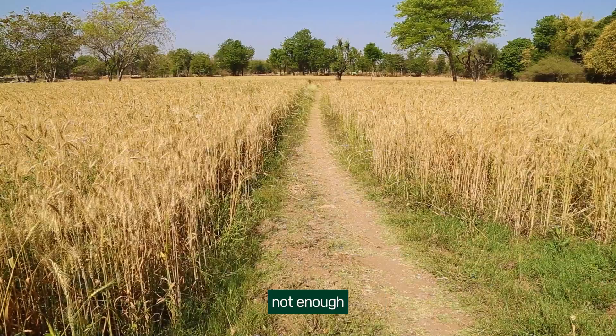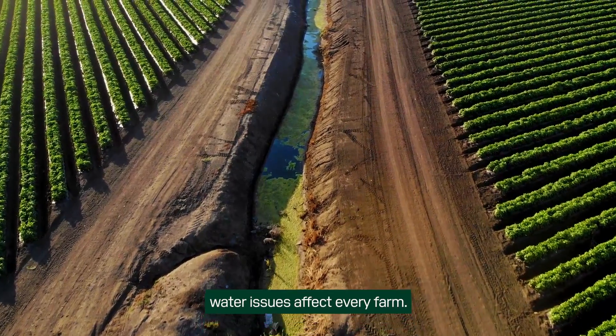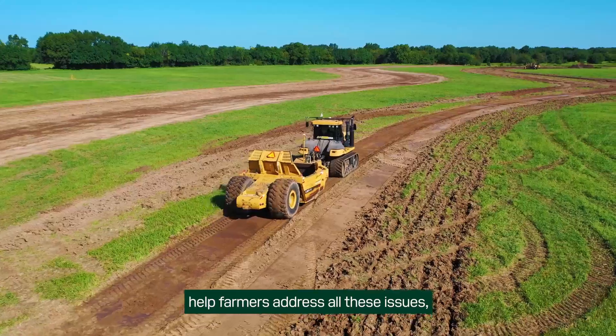Whether it's too much, not enough, or in the wrong place, water issues affect every farm. PTX Trimble's range of solutions help farmers address all these issues.